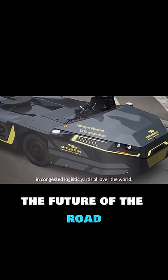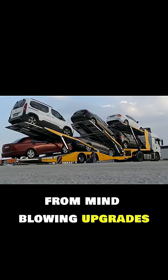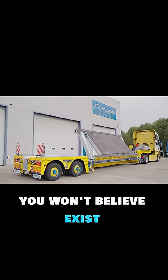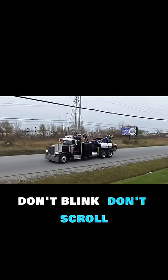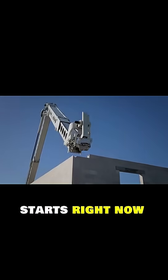Yo truck lovers, ready to see the future of the road? From mind-blowing upgrades to genius inventions you won't believe exist, these trucks are on another level. Don't blink, don't scroll, because the future of trucking starts right now.